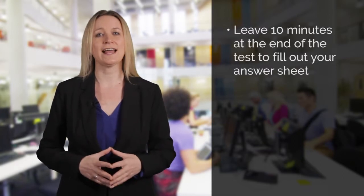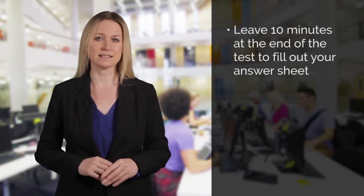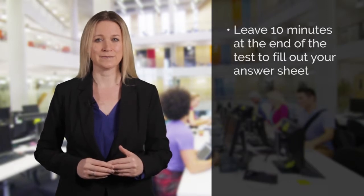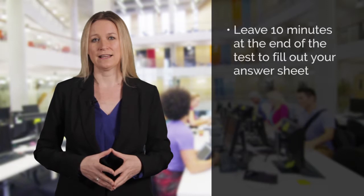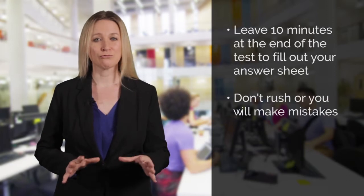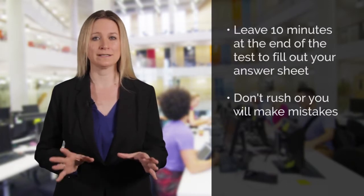You will have a test paper and a separate answer sheet. The idea is that you work out your answers on the test paper during the test and then transfer your answers to the answer sheet at the end. Make sure you leave at least 10 minutes at the end of the test to do this. Unlike the listening test, you will not be given any extra time to fill out your answer sheet — you will have to fill it out within the 60 minutes given to complete the test. Don't rush this final stage because marks will be deducted if you make spelling or grammatical mistakes, or if the examiner can't read some of your answers.